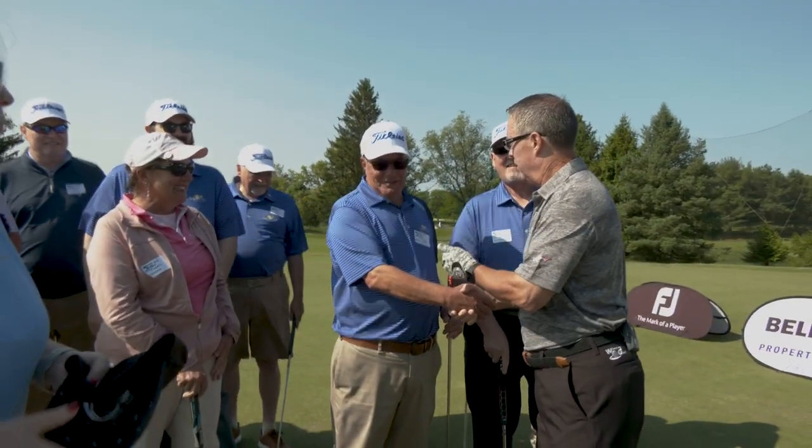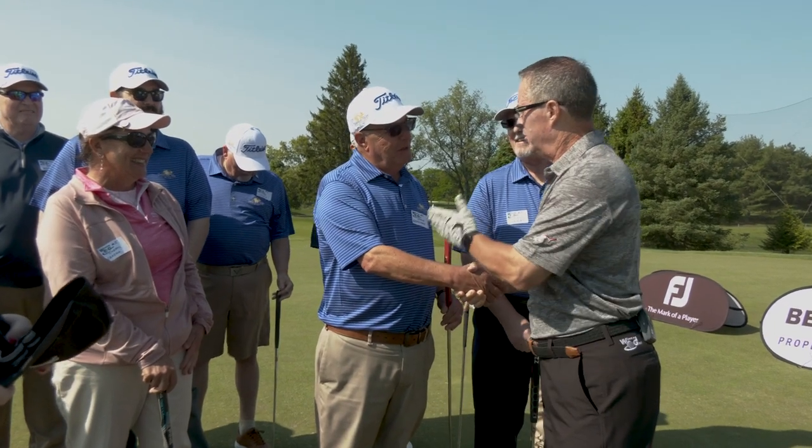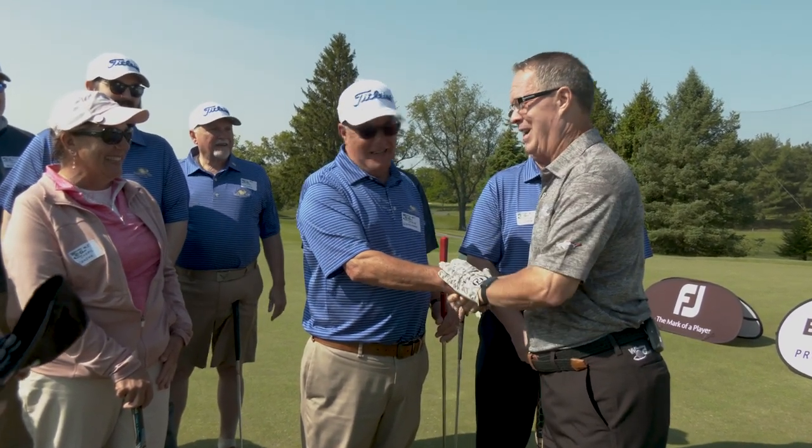Here's the deal, Steve — two putts from ten feet. You win, and you're the new owner of a Titleist Hybrid. Are you up for the challenge? Sounds great, Doug. Just tell me which way it breaks. You got it, buddy. Let's go make a putt.